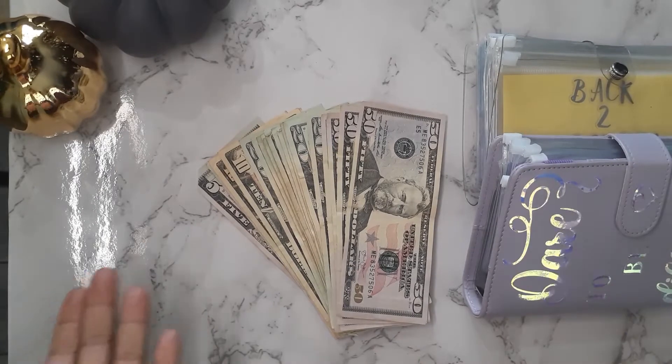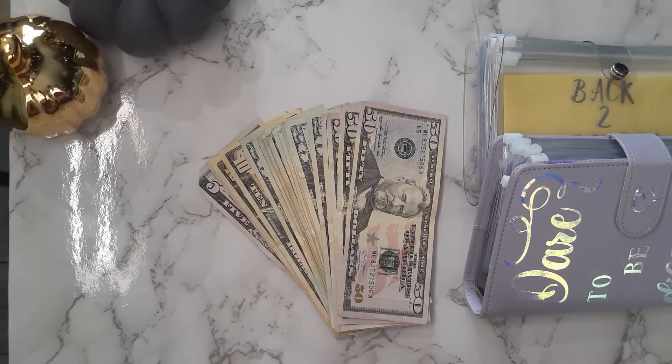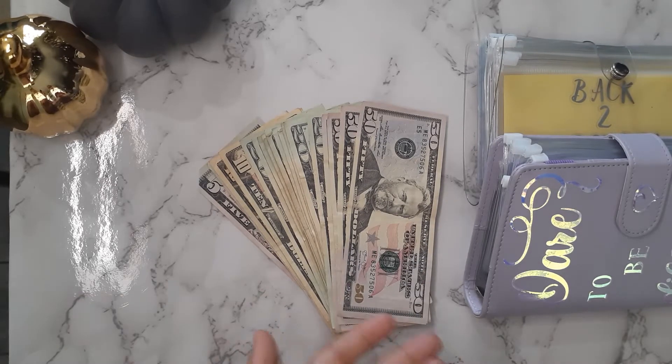Hi guys and welcome to the channel. My name is Edith and today we're going to be cash stuffing our third child tax credit for the amount of $500. Let's go ahead and get started.